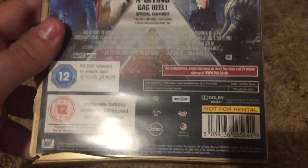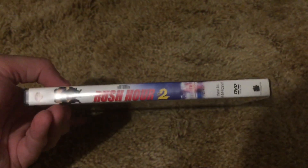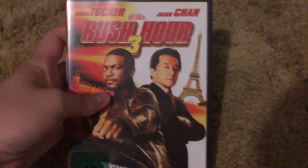The disc looks like an Xbox case. X-Men: Days of Future Past, UK DVD, here's the back — not for rental. The last three DVDs before we get to the Blu-ray are the Rush Hour movies, German import: Rush Hour, Rush Hour 2, and then the third one.